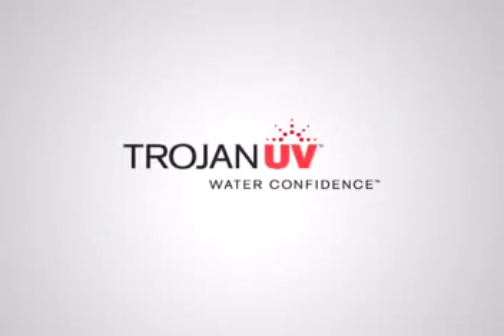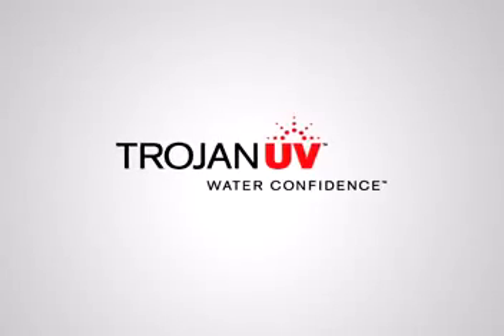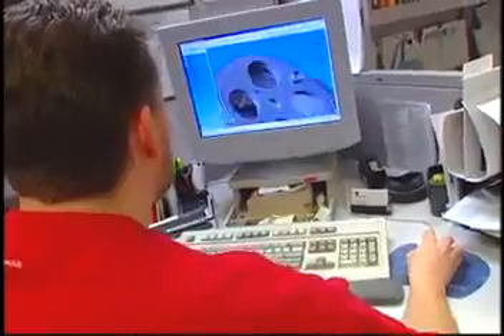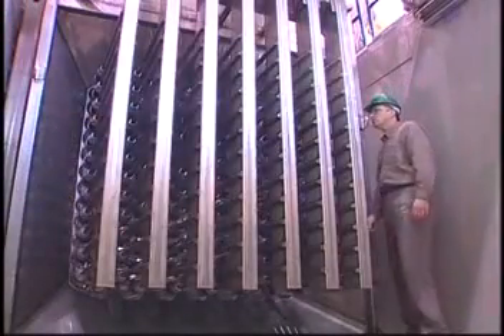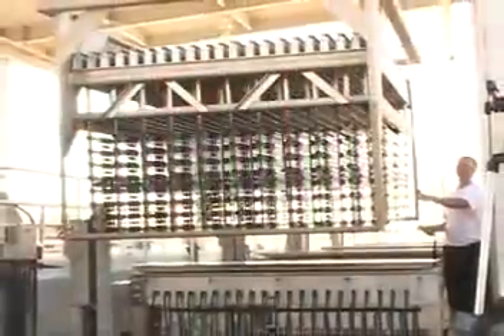Trojan Technologies has set the standard for proven UV technology and ongoing innovation for more than 30 years. With unmatched scientific and technical expertise and a global network of water treatment specialists, representatives and technicians, Trojan is trusted more than any other firm as the best choice for municipal UV solutions.